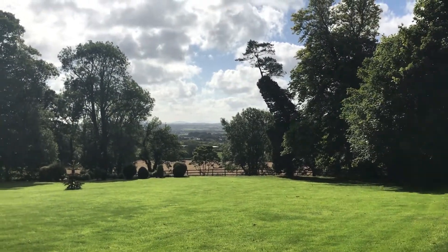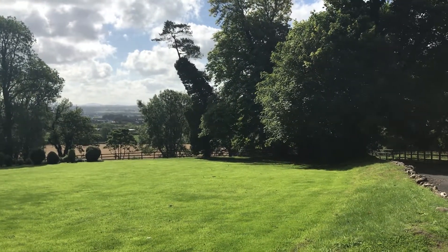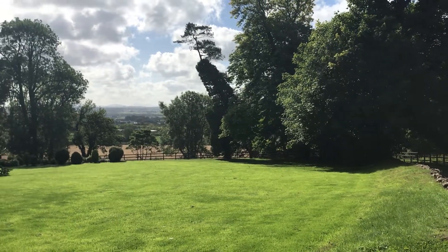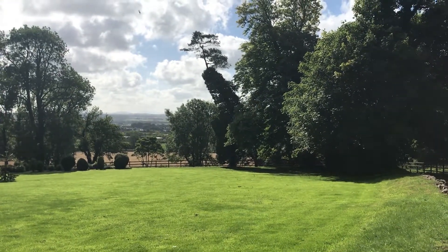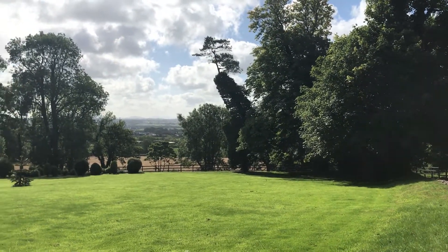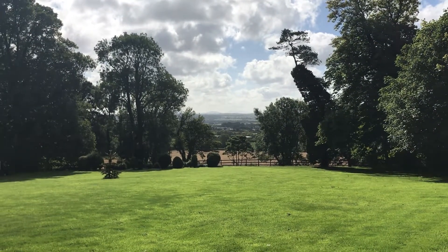I'm going to just walk a wee bit down the driveway so that you can see and appreciate just what's on offer with this lovely home. And the incredible thing is we're no distance from Lisburn and Moira. You're in the countryside, fantastic views, lots of space, and yet Moira and Lisburn are both on the doorstep.